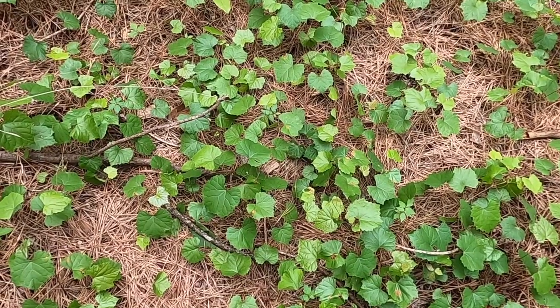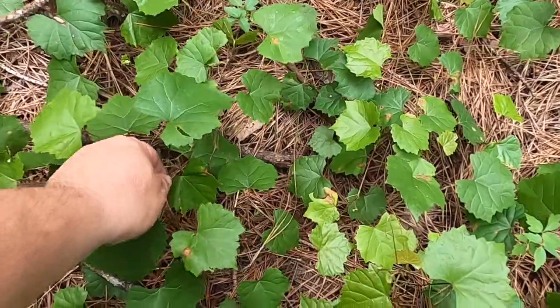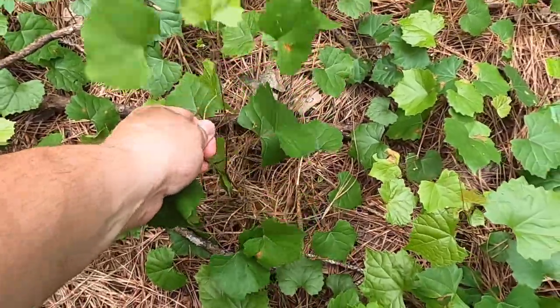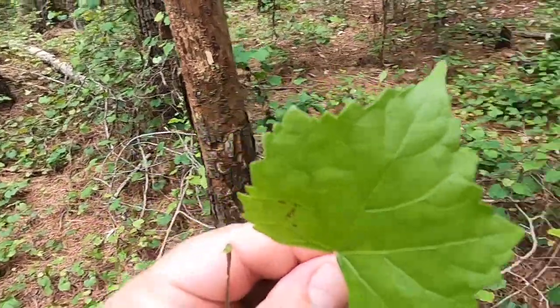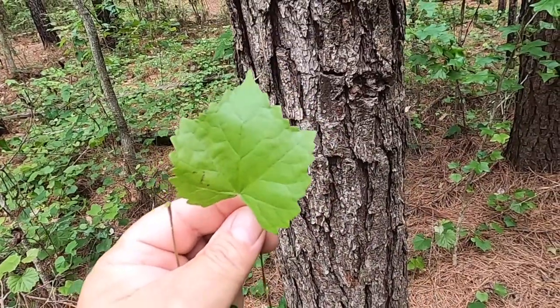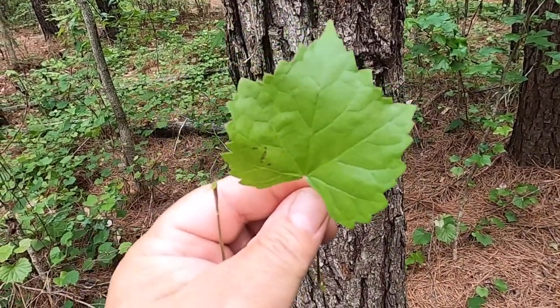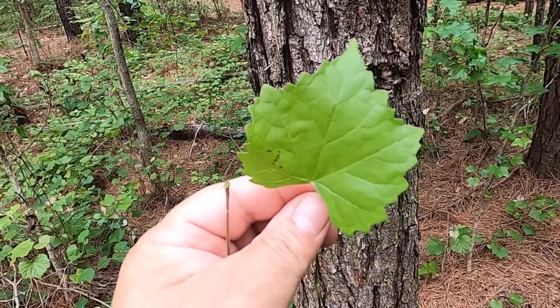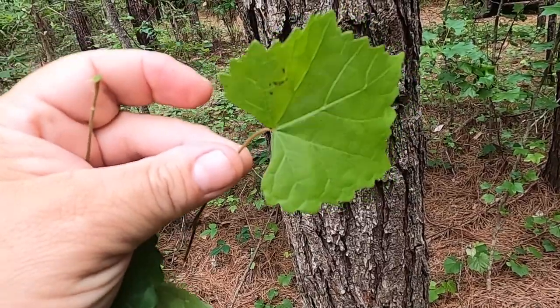Typically Muscadenia has a rounded, fairly distinctive leaf shape. I'll pluck a couple of leaves here to look at some of the variety. You'll see in general there's a pretty consistent toothiness all around the margin of the leaf. Occasionally you'll have a few almost lobe-like protrusions — here this one has three semi-lobes, usually a cordate or semi-cordate base.